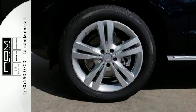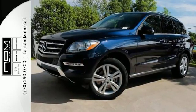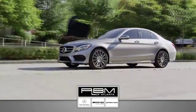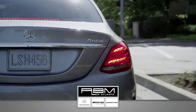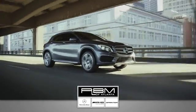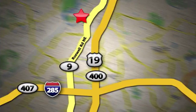It's rugged underneath, yet smooth on every surface. See this M-Class for yourself today. At RBM of Atlanta in Sandy Springs, we have the best selection of new and top-quality pre-owned vehicles to choose from. We are conveniently located at 7640 Roswell Road in Atlanta.